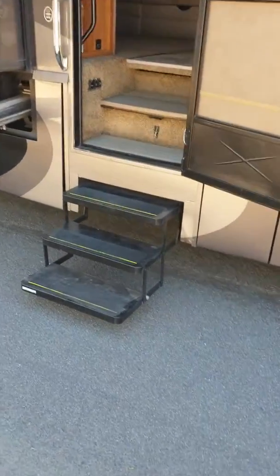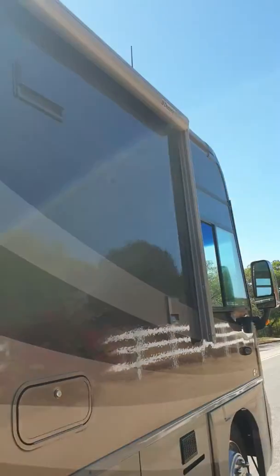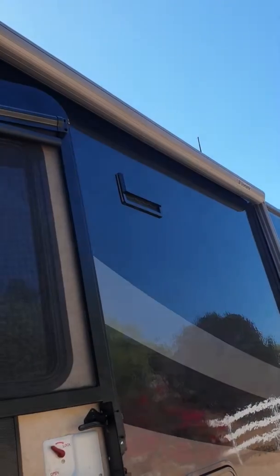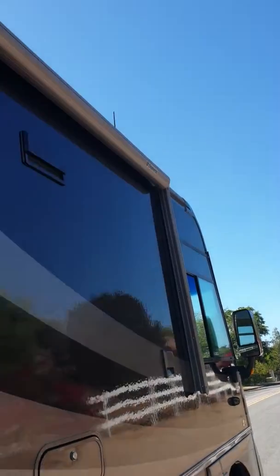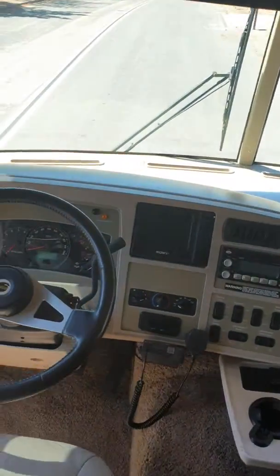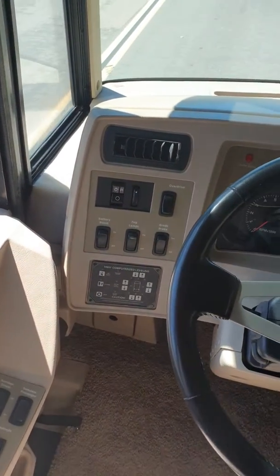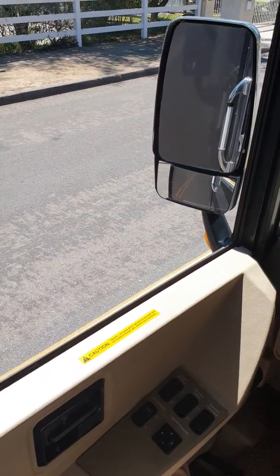It's got the automatic three steps to get in. Also the Dometic automatic patio awning does have a sensor on it, so when it's real windy it will go in by itself. Let's take a look inside. Starting at the cockpit here — it has the fully automatic leveling jacks. It's got the grade brake, which is the same thing as a Jake brake. It's got a door here.